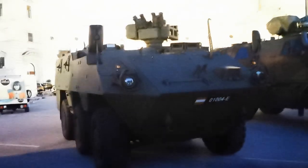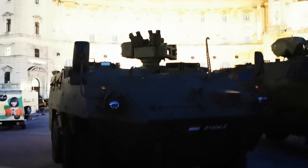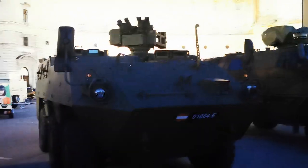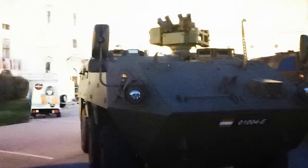Over here we have another Pandora 6x6 with an automated turret. So now you can fire smoke and a 50 caliber machine gun up there without even going out of the hatch. You can just operate it from within the vehicle.